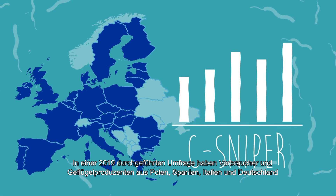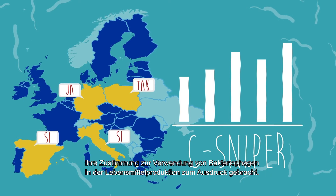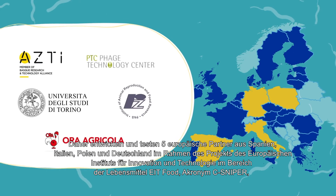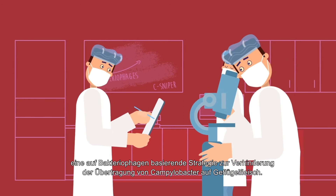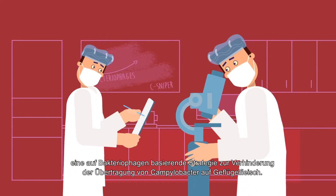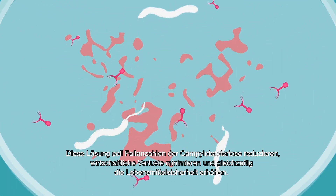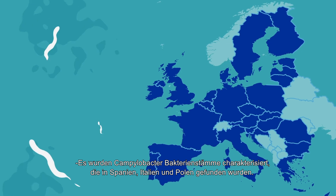In surveys conducted in 2019, consumers and poultry manufacturers from Poland, Spain, Italy and Germany expressed their approval to using bacteriophages in food production. As part of the Sea Sniper project of the European Institute of Innovation and Technology in the area of food — EIT Food — five European partners from Spain, Italy, Poland and Germany are developing and testing a strategy to prevent campylobacter infections in poultry using bacteriophages, to limit campylobacteriosis, reduce economic damages, and improve food safety.